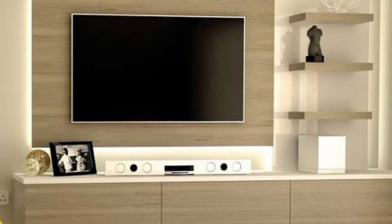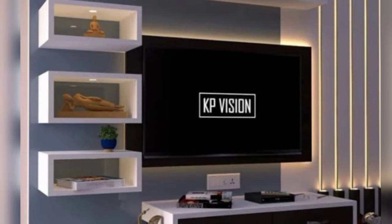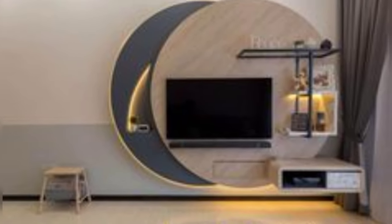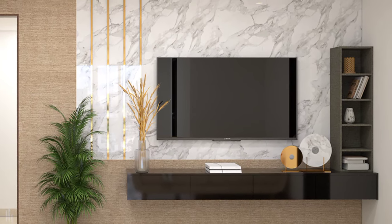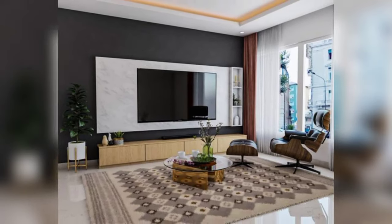These ideas can serve as a starting point for designing a TV unit that is both functional and aesthetically pleasing. Remember to consider the size of your room, the placement of your TV, and your personal style when choosing the right design for your living space. Happy decorating, and thank you for watching.